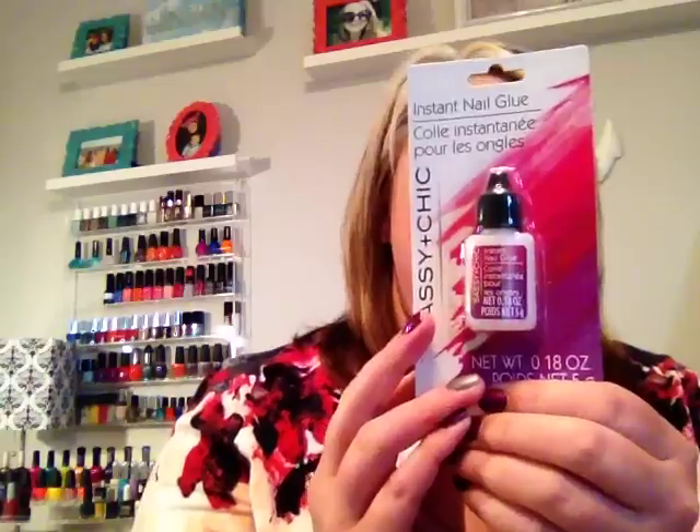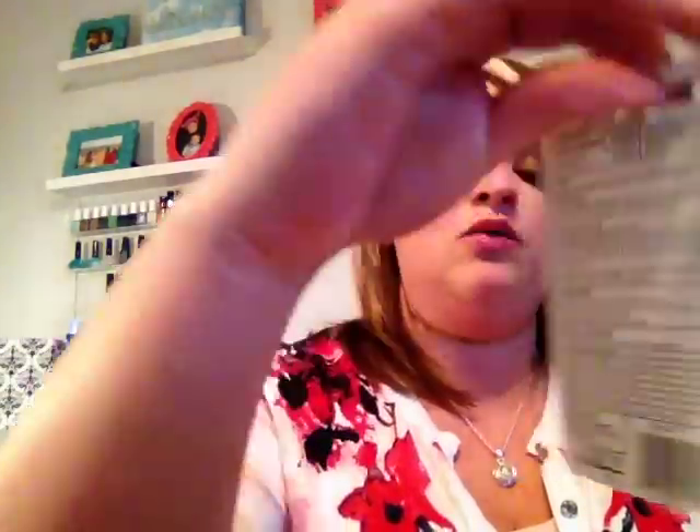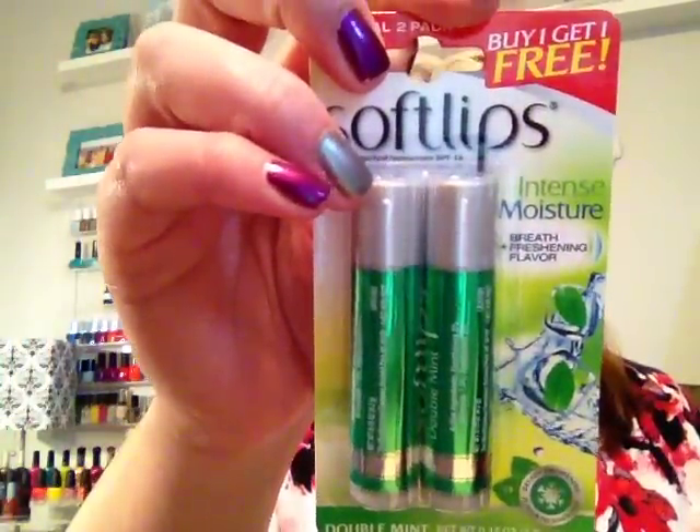Then I did pick up the Sassy and Chic Instant Nail Glue. I also picked up a tube of Carmex lip balm, and then I found this Intense Moisture Soft Lips Buy One Get One Free in the breath refreshing flavor — the mint double mint. I thought this was really cool. I've seen some people hauling ones that might be mango or melon, which I have not seen yet, but I did find this mint double mint one that I wanted to try out.